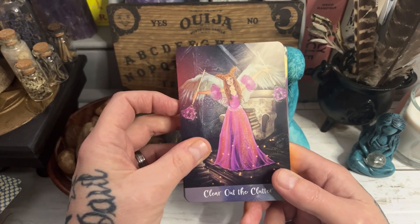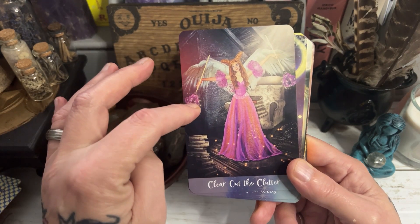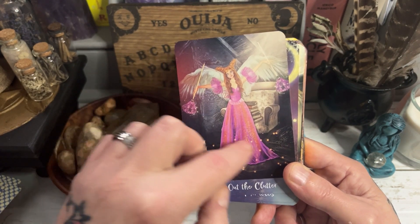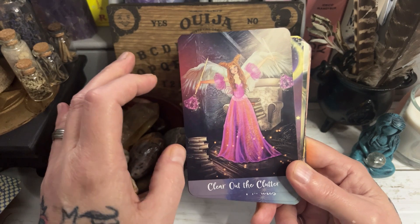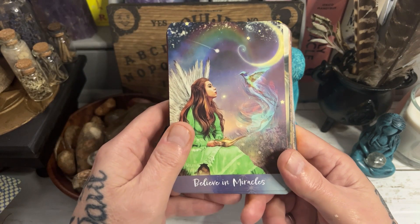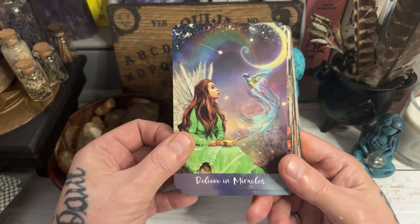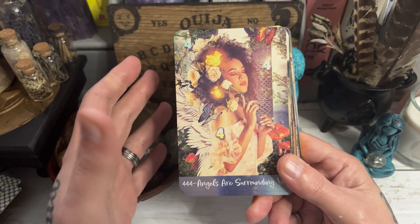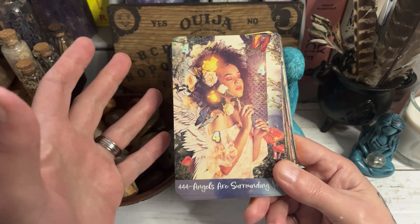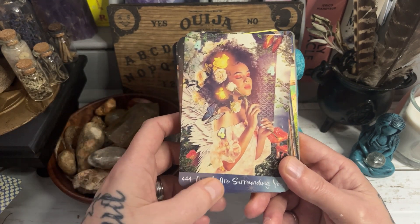The artwork is absolutely gorgeous. You've got Clear Out the Clutter — that angel's got a dusting broom, and there are books all the way around her, which is self-explanatory but the guidebook says a lot more. And then we've got Believing in Miracles. I love the colour palette that Yasmeen has chosen — it's very bright, very modern, and I think it modernises the whole angel healing concept. And so this is Angels are Surrounding You.